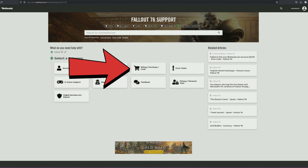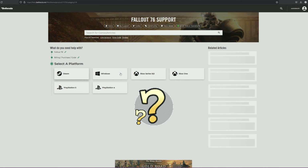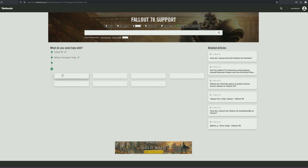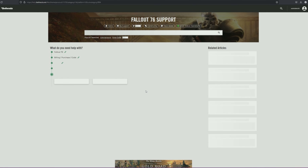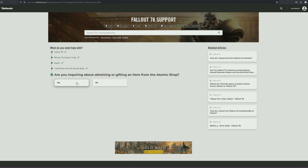Then you want to go to billing purchase code. Once that comes up, you're going to select your platform — make sure you choose the right platform. And then you're going to choose 'I need help with the atomic shop.' Right here. And then from there, you're going to say yes, absolutely, I want that item.